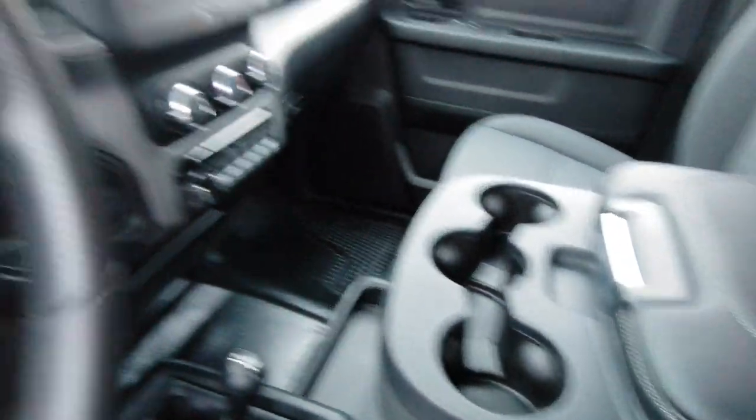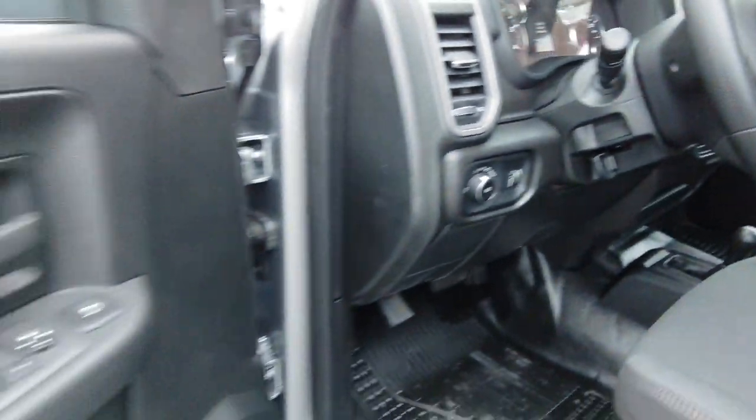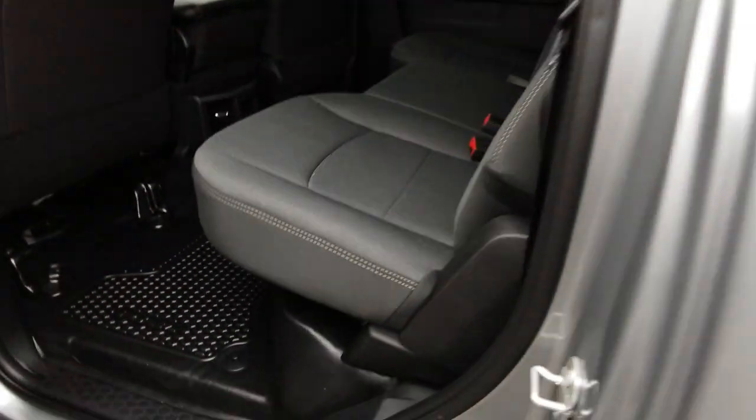You don't have to give up luxury to get heavy-duty capability. Get the best of both worlds with this comfort-focused 3500. Our team will give you an outstanding test drive experience. Stop in today.